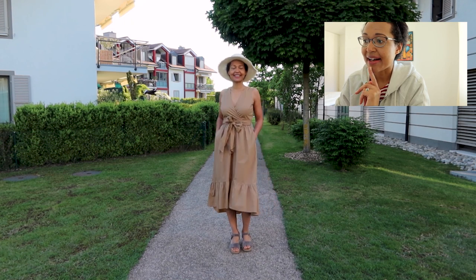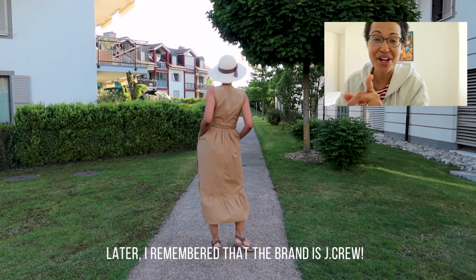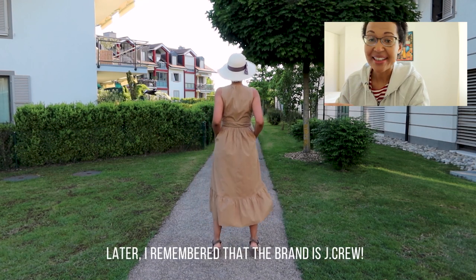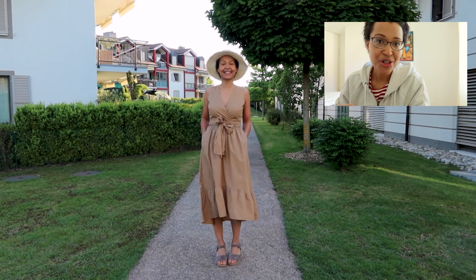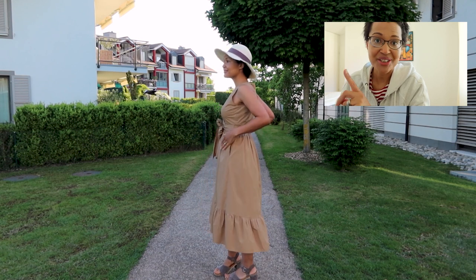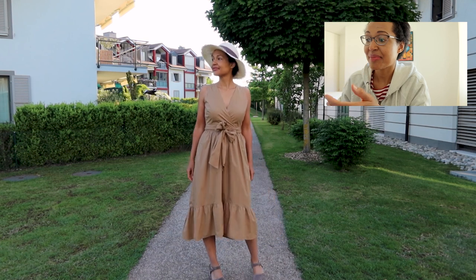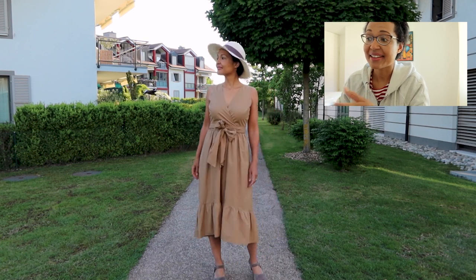This dress — I don't remember the brand now — but I bought it last year and it's made of cotton. I chose it because of the color and the cut, and I will keep it in my capsule wardrobe because it's practical, easy to wear, simply very feminine, and I find it flattering for my body type and lifestyle. I can wear it both to work and on weekends, so this one stays.